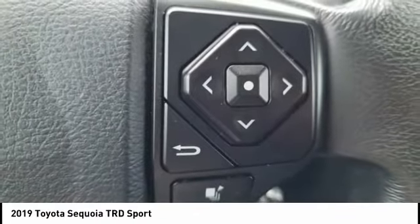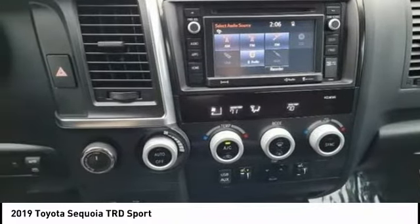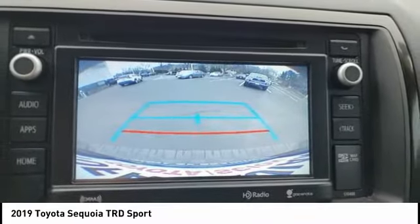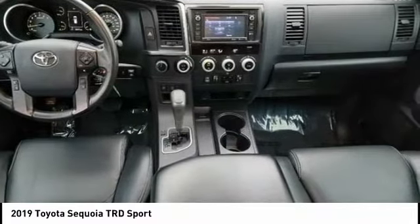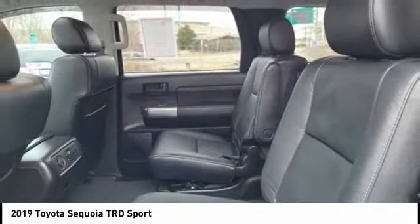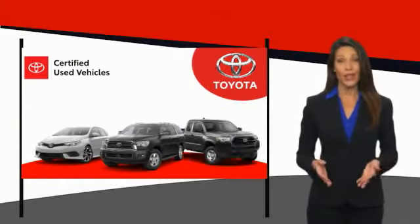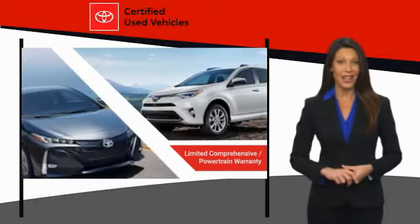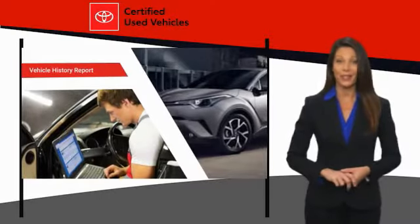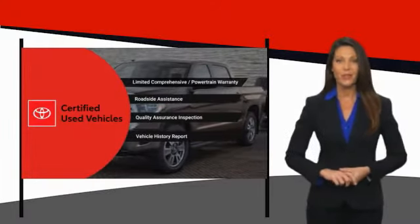A vehicle like this doesn't come along every day. Come in and get it before someone else does. It's the smart choice.